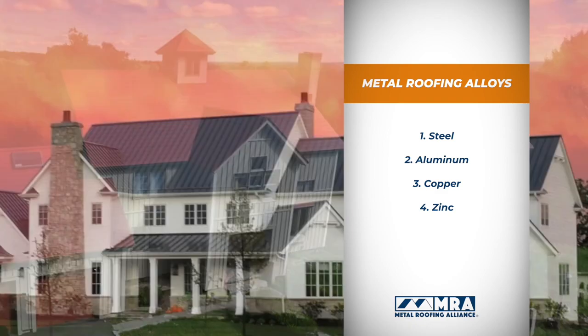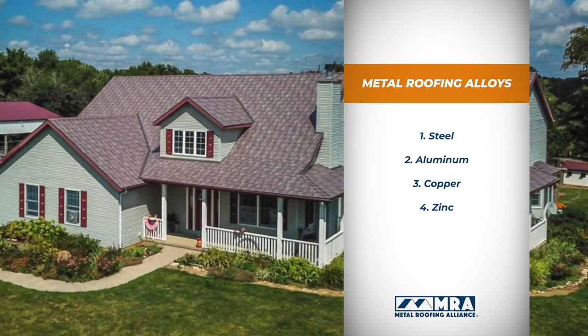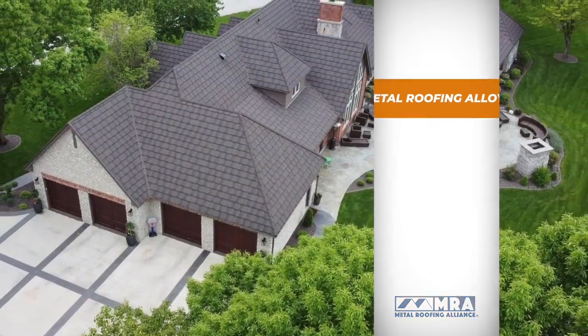You know quality matters when installing a new metal roof, but how do you know for sure you're getting it? Keep in mind that metal roofing is made from four basic alloys: steel, aluminum, copper, and zinc. The most common type is steel, but in the steel category, there are still some notable differences.